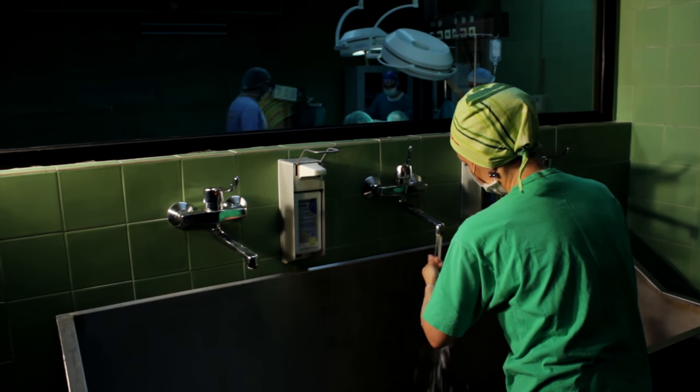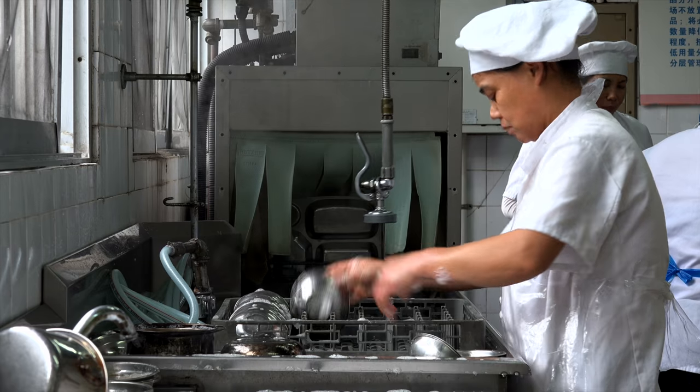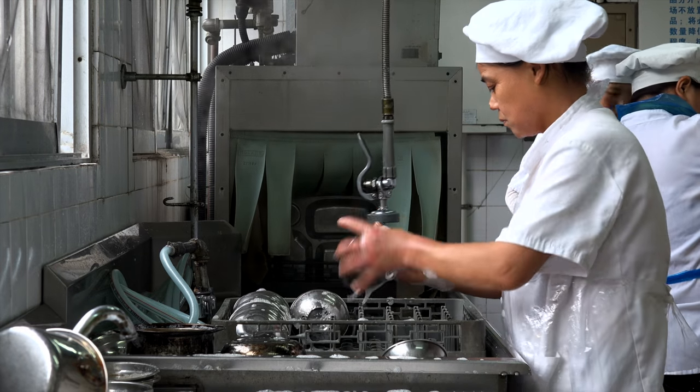Ecolab provide water, hygiene and energy tech on a global scale. From hand soap to water treatment solutions, it's all in the mix.